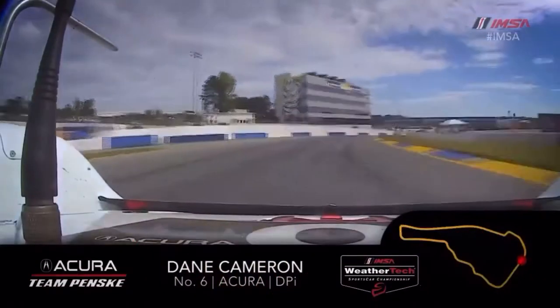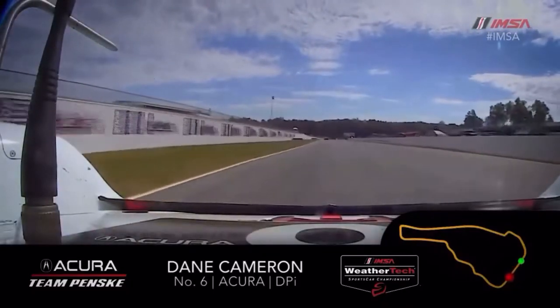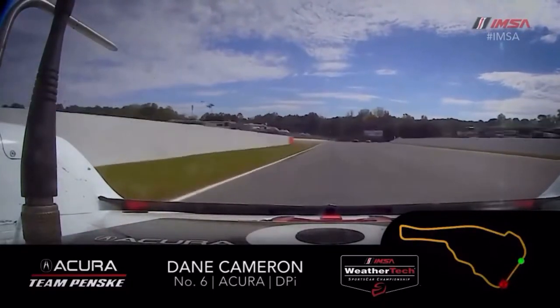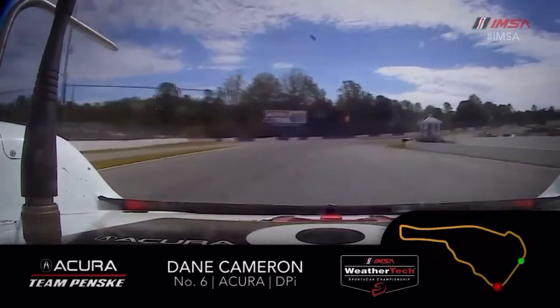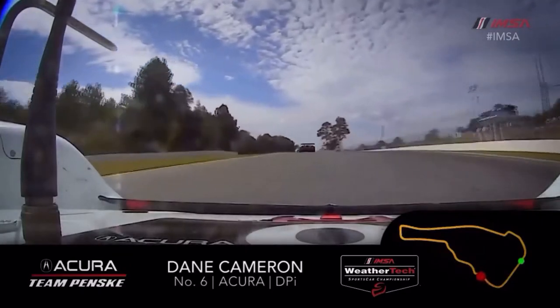I'm going to start off here on the run straight away, just past the start-finish line bridge. Starting the lap, you're kind of just staring off into turn one, knowing you're really going to have to send it in here as quick as you can to start the lap on good pace. Really, really quick corner — gains a ton of elevation there mid to exit that kind of catches the car.